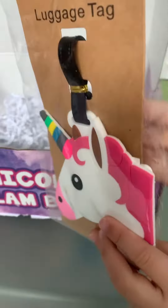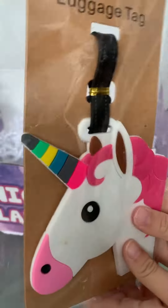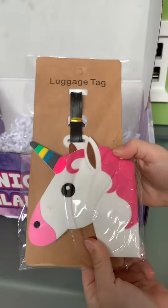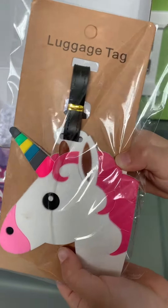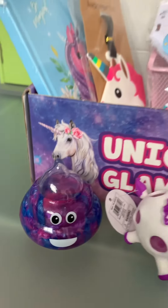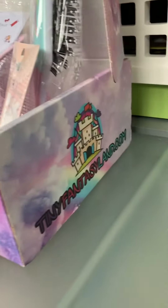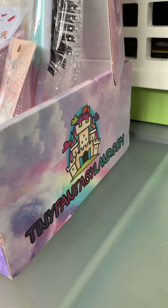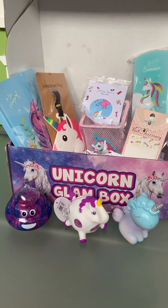Last item? It's a luggage tag. Yeah, so you can hang it on your suitcase when you travel and then you know, hey, that's my suitcase with the big giant pink unicorn on it. If you would like to get your own unicorn glam box, make sure you check out tinyfantasyland.com. Thanks for watching. Bye guys!